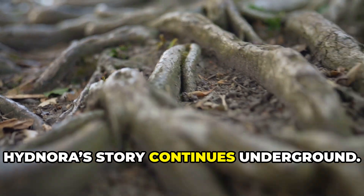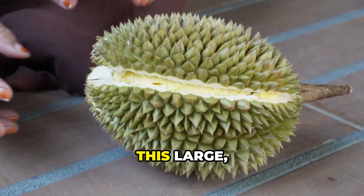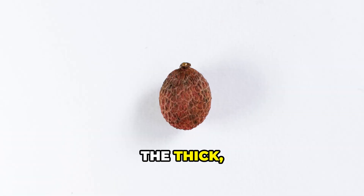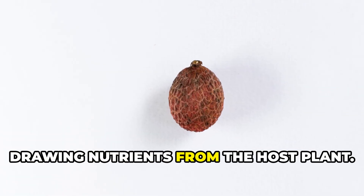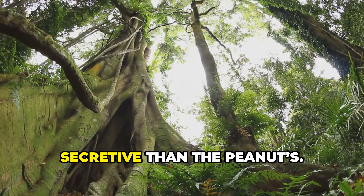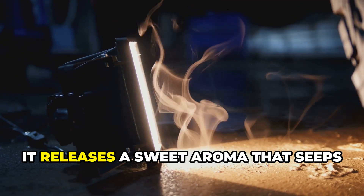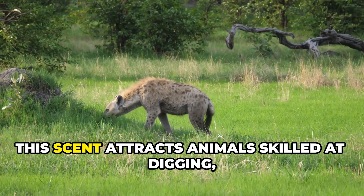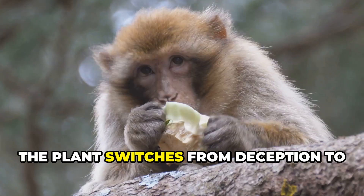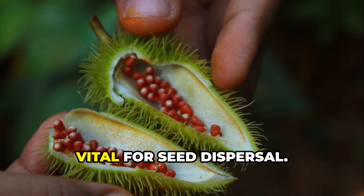After pollination, Hidnora's story continues underground. The flower withers, but a fruit begins to develop at its base, hidden beneath the soil. This large fleshy berry can grow as big as a fist, packed with thousands of seeds in a gelatinous pulp. The thick, leathery skin protects it as it matures, drawing nutrients from the host plant. This underground fruiting, or geocarpy, is rare. The fruit remains buried until ripe, safe from heat and drought. When mature, it releases a sweet aroma that seeps through the soil, attracting animals skilled at digging, like jackals, baboons, and tortoises.